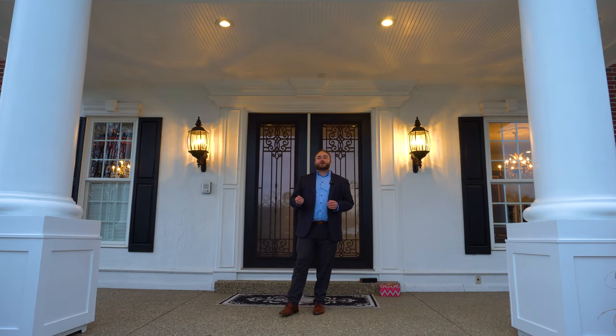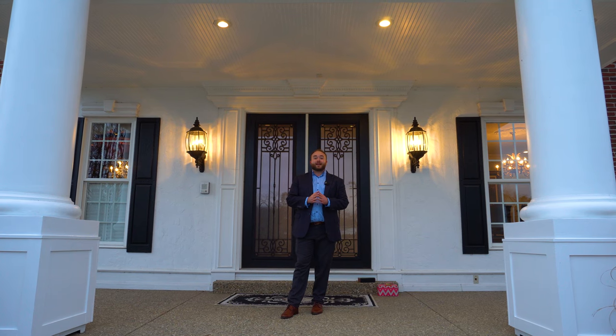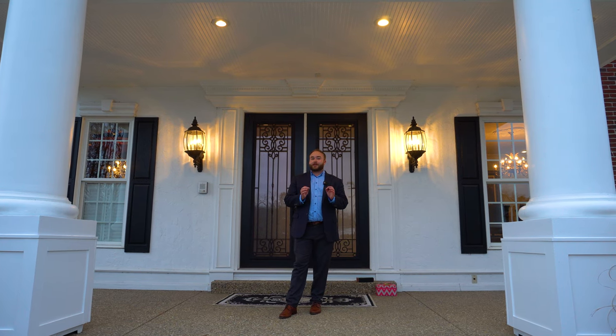Hi, everyone. My name is Ken. Welcome to This House. Today we are in the St. Louis suburbs of Fenton, Missouri, exploring a very unique home.